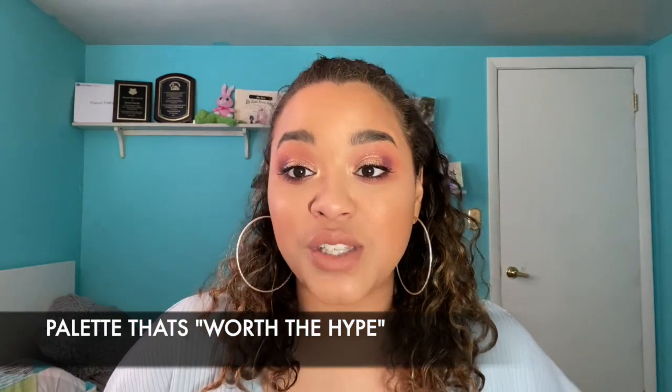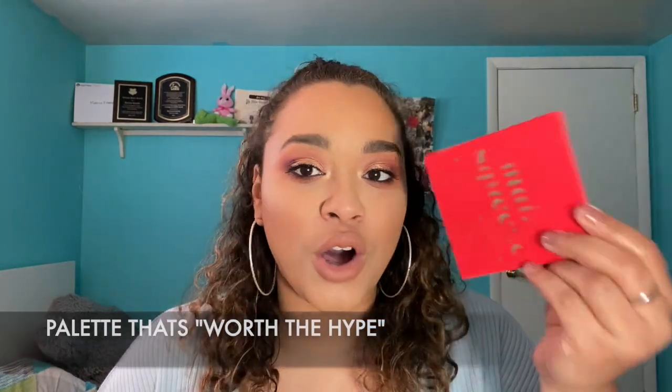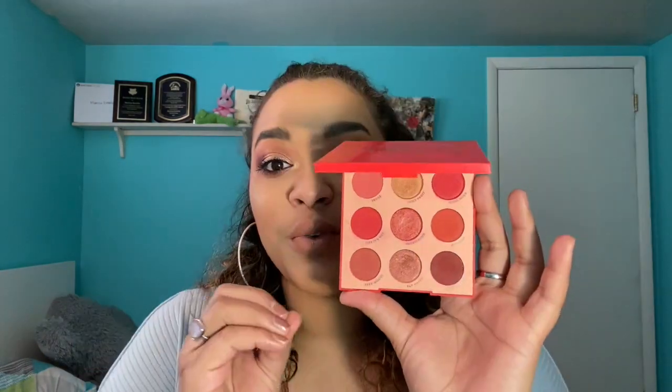Next is worth the hype, and of course I think all the ColourPop palettes are worth the hype. This one is one of their monochromatic palettes, which people love and rave about, and they're so worth it. The formula is so good, so beautiful — every single ColourPop palette I've tried is so worth the hype around it.